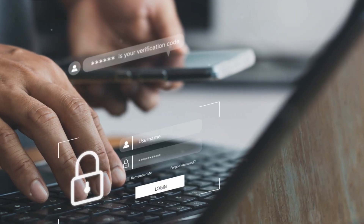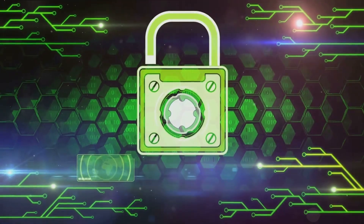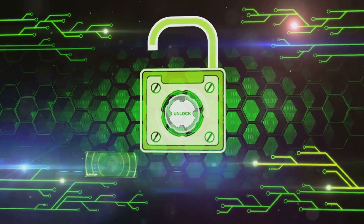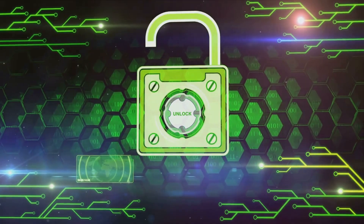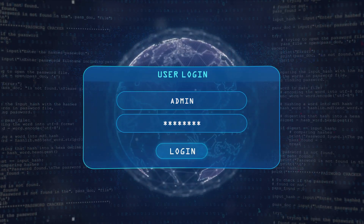But with a strong, unique password, two-factor authentication, and regular security updates, you can keep your digital house locked tight against these virtual vandals. Remember, in the cyber world as in the physical, an ounce of prevention is worth a pound of cure. Keep your passwords secure, and you'll keep the spray painters at bay.